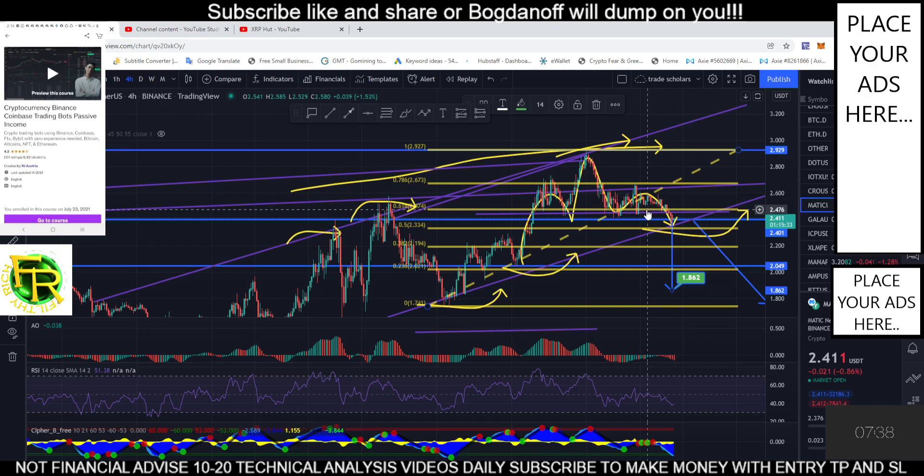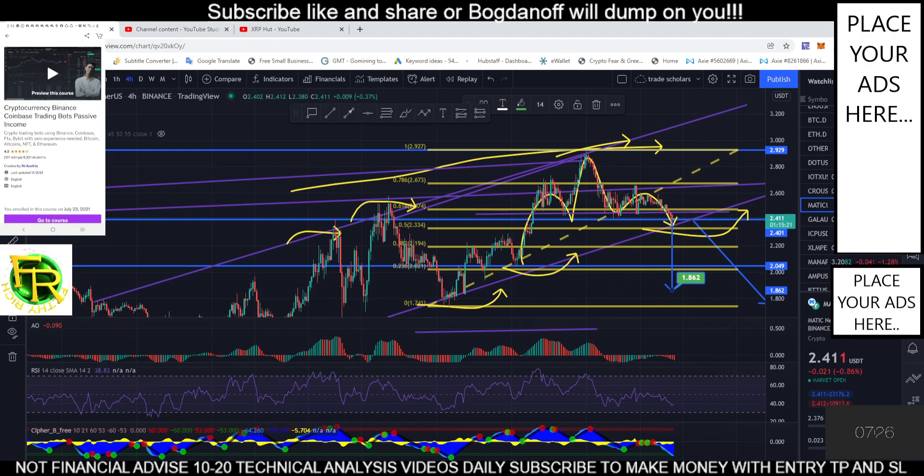This is our target area: 1.86. I hope we all make money in this MATIC trend. All the best — subscribe, or Bagdanov will dump you. Cheers!